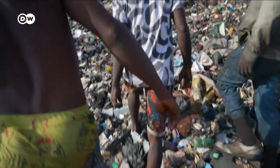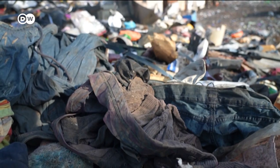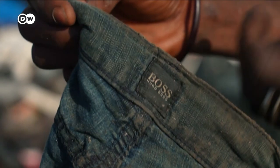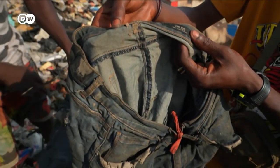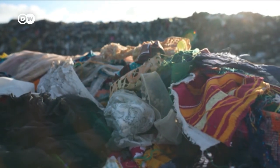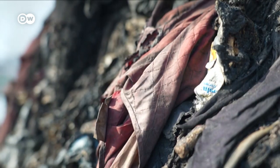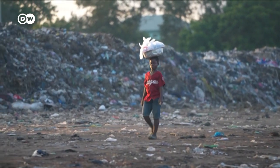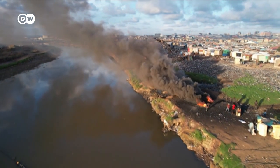Underfoot are old American and European branded clothes. Trying to get rid of them has led to other problems — people resort to burning them, and the fumes from these fires are likely toxic.